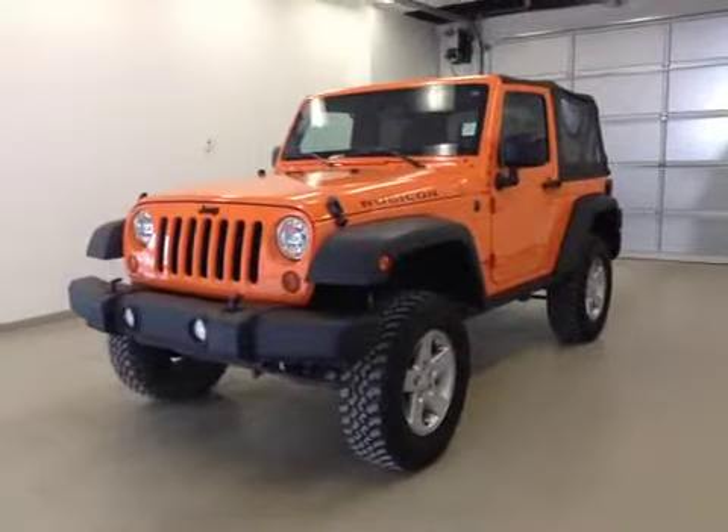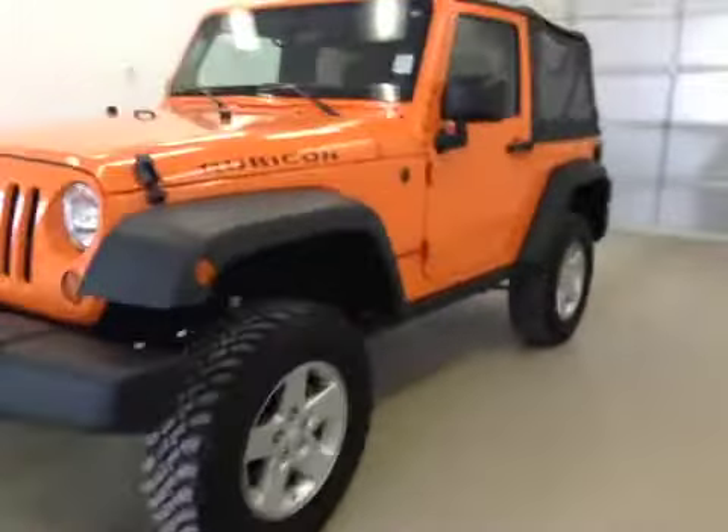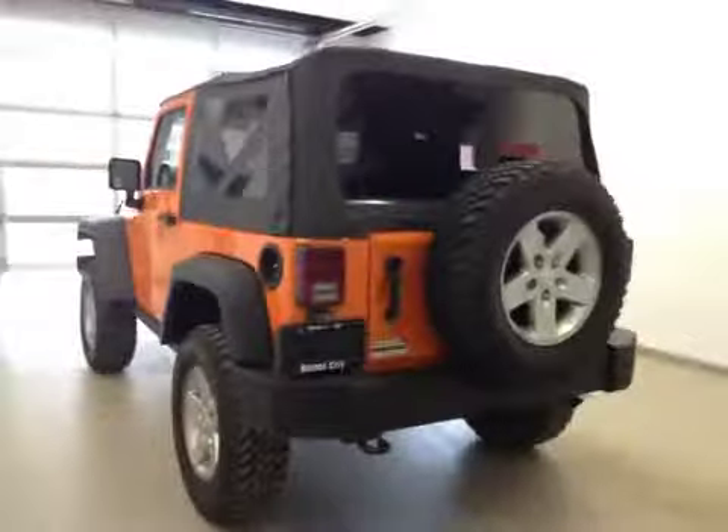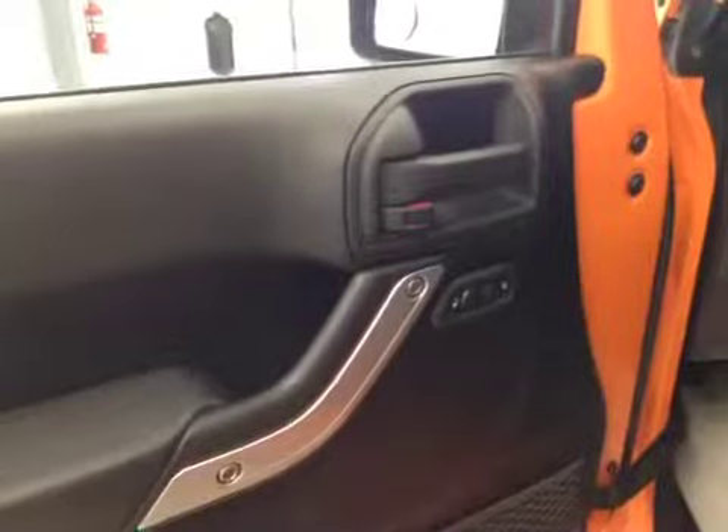This is stock number B4837, 2012 Jeep Wrangler Rubicon, two-door, manual transmission, soft top, four-wheel drive. Exterior color is orange.